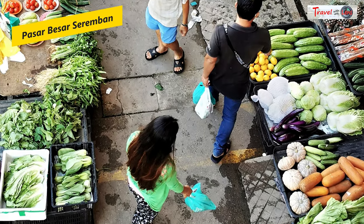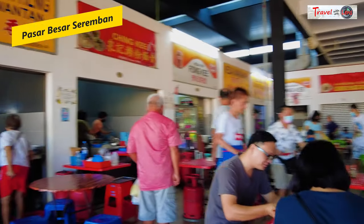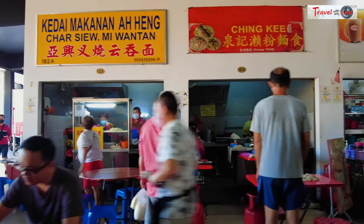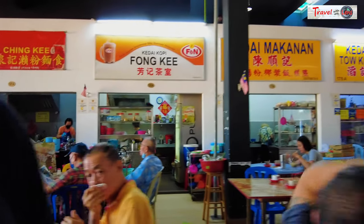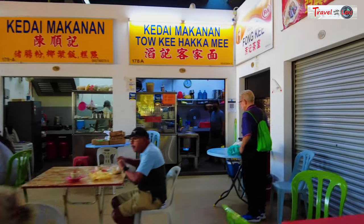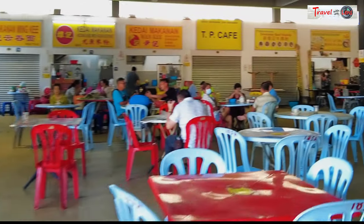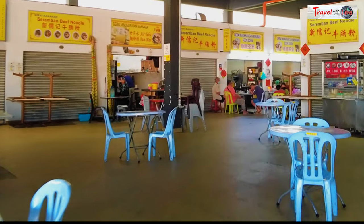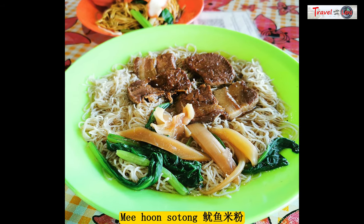No food trip in Seremban is complete without a visit to Pasar Besar Seremban. According to Mr. Poon, our local friend, there are four primary street foods we must savour there. The locals call them collectively as the Four Heavenly Kings, Shi Da Tian Wang. The first one is Mi Hun So Tong — a rare combination of cuttlefish served with rice vermicelli, which is Seremban's local specialty. The noodles are served with pork slices and cuttlefish, doused in a thick savoury soup-like gravy.